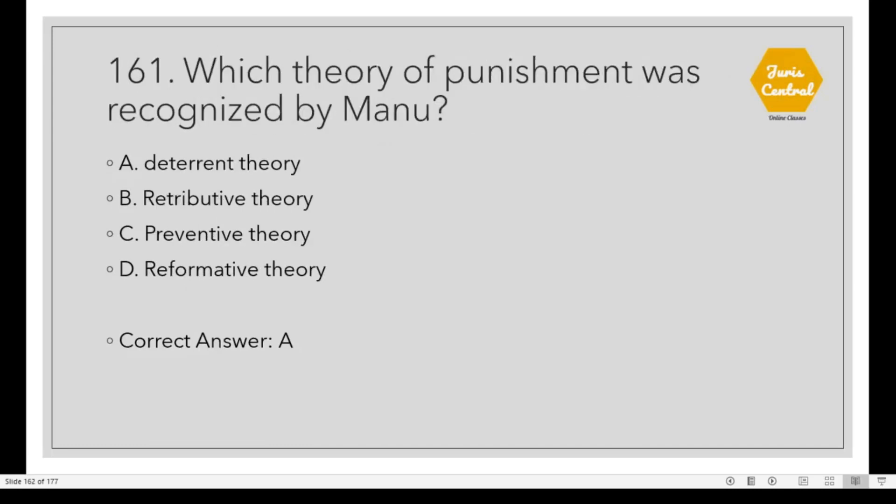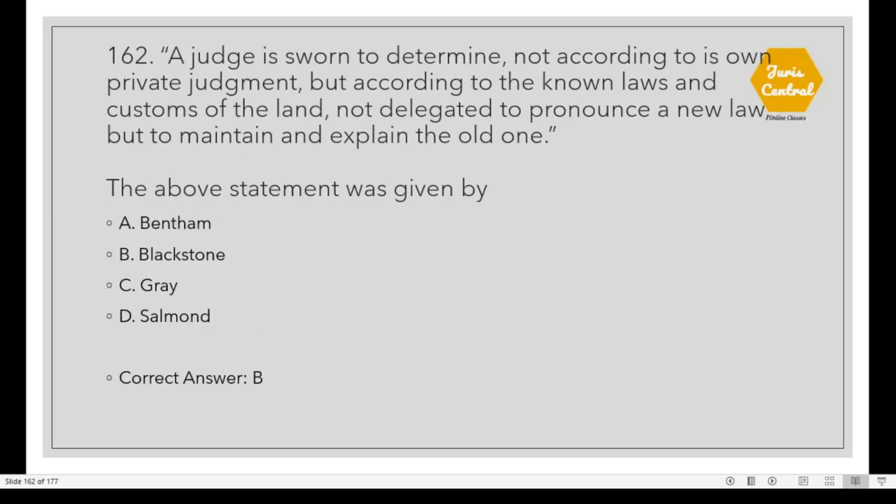Question 161: Which theory of punishment was recognized by Manu? Option A: Deterrent theory. Question 162: 'A judge is one to determine not according to his own private judgment, but according to the known laws and customs of the land; not delegated to pronounce a new law, but to maintain and explain the old one.' This statement was given by Option B: Blackstone.